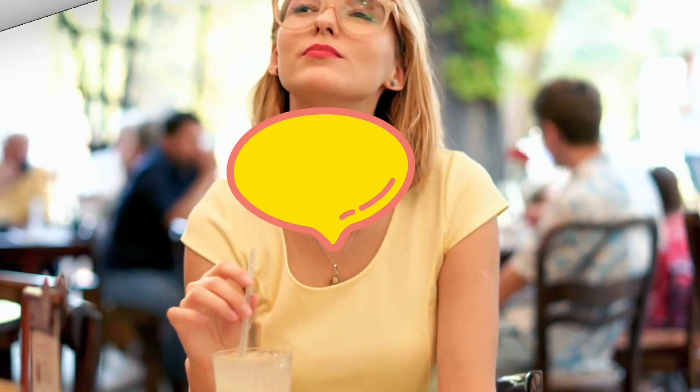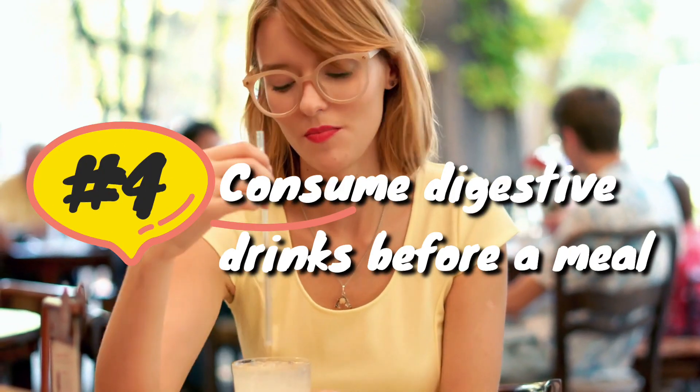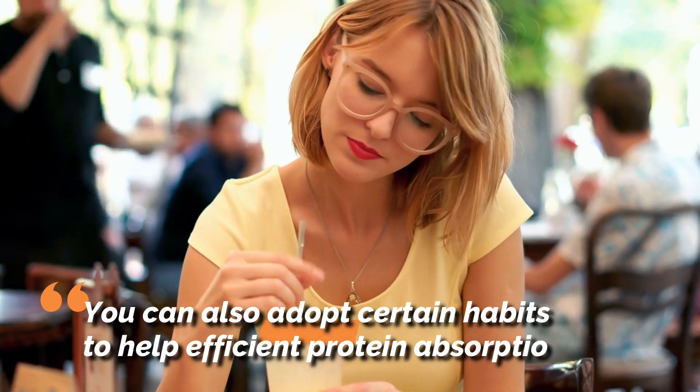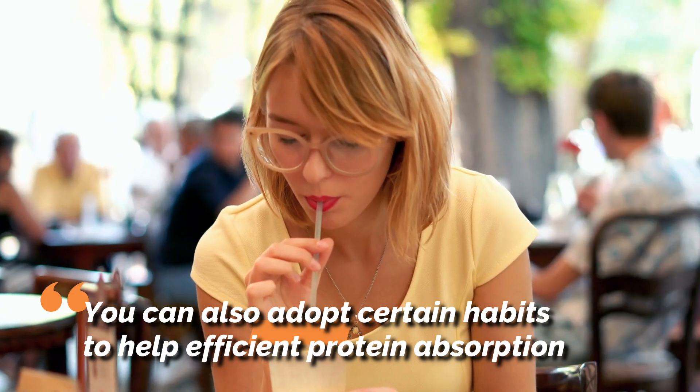Tip 4: Consume digestive drinks before a meal. In addition to choosing the right protein sources, you can also adopt certain habits to help with efficient protein absorption.